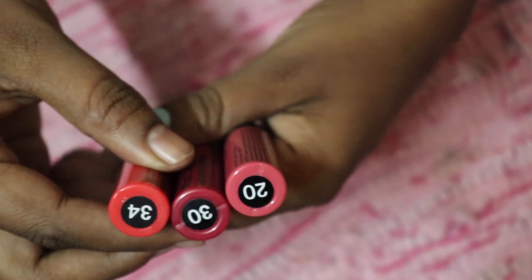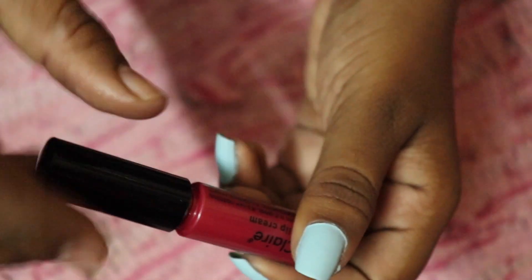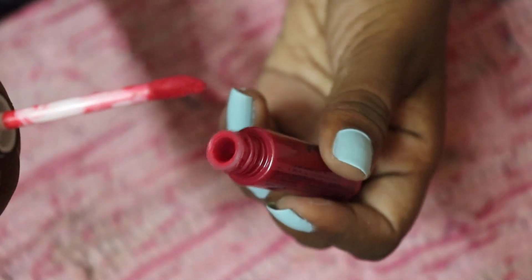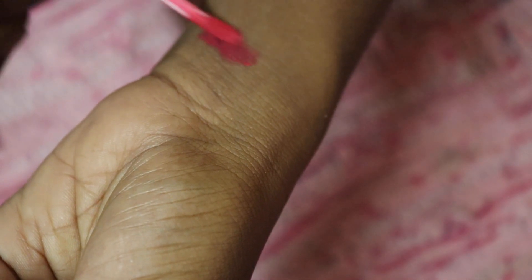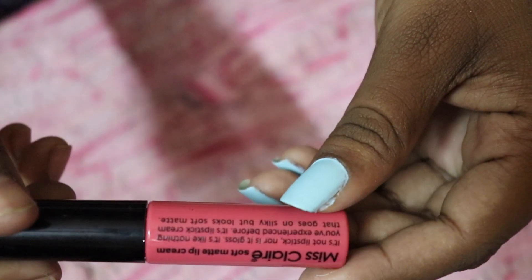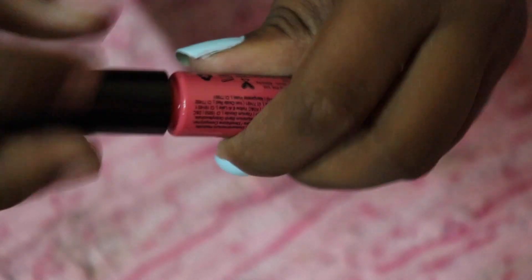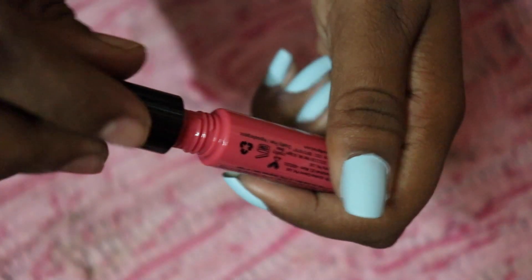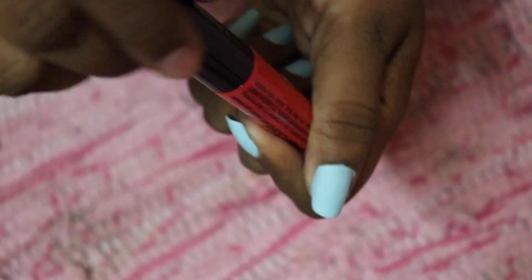Moving on to swatches — I have them in shades 20, 30, and 34. Shade number 30 is a cool deep pink color; it differs a little from the packaging. This is how the applicator looks — I've taken off the excess and it still glides onto the skin really smoothly. Shade number 20 is a bright pink color — it swatches as a very nice bright pink shade.